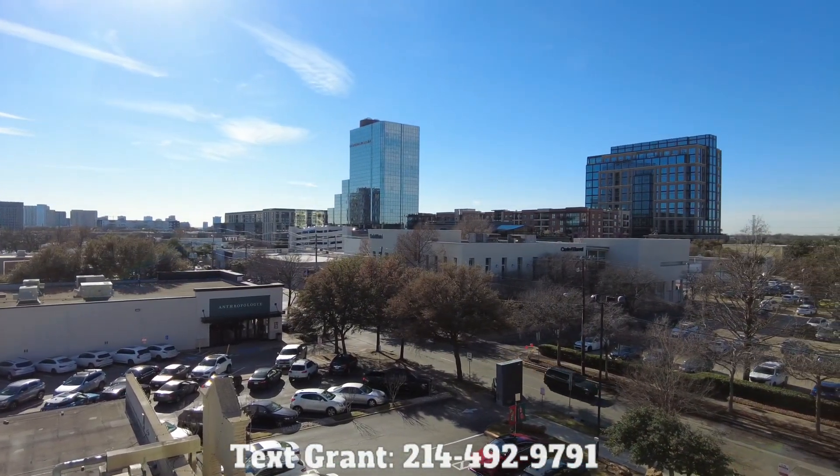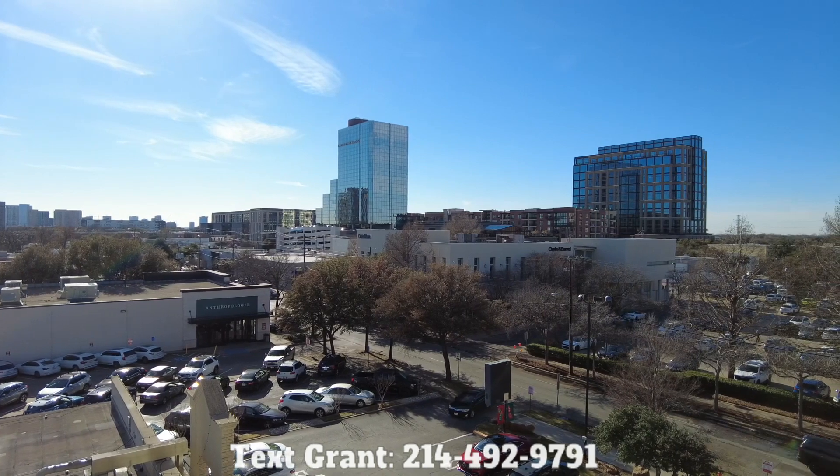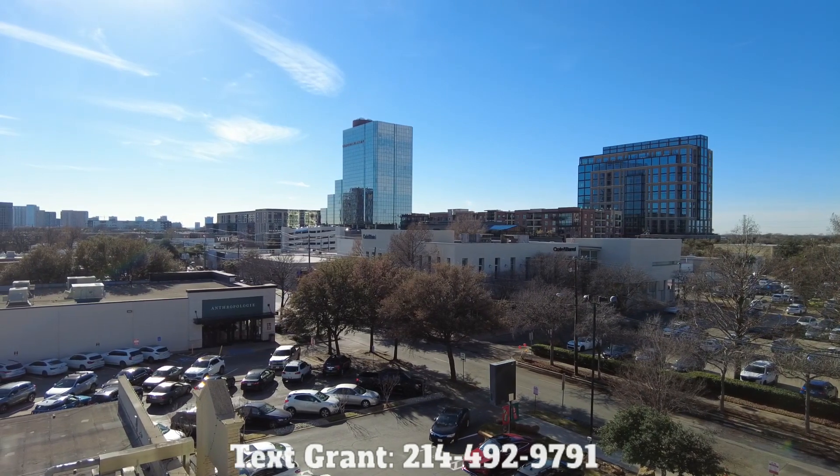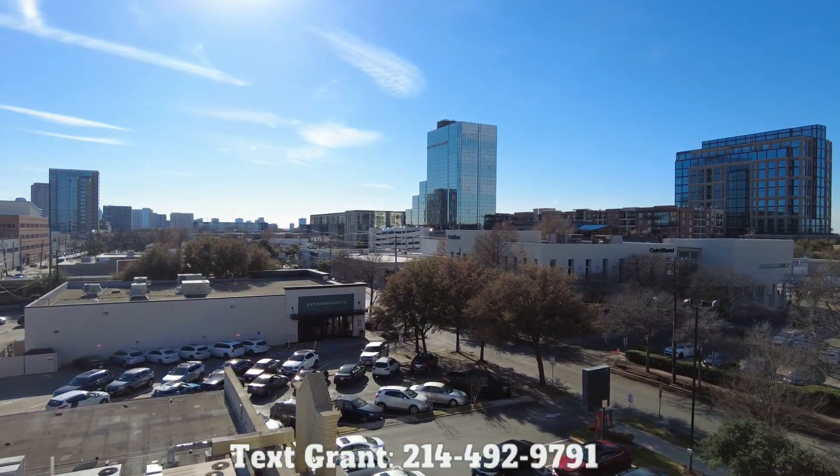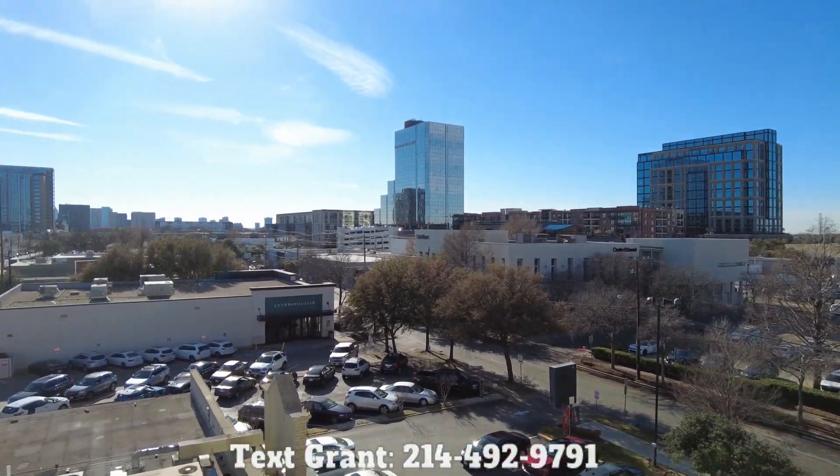Knox is a little more grown up in a good way — a little more mature — and it feels super safe in this area. This is extremely walkable, a very fun area. Can't recommend it enough.